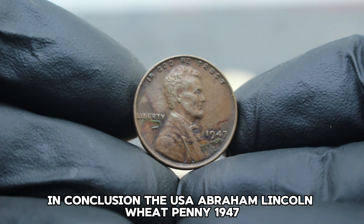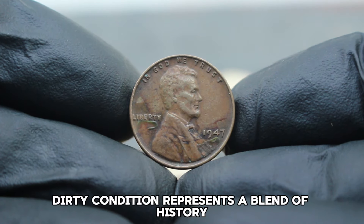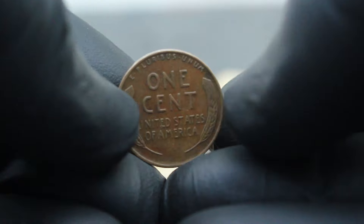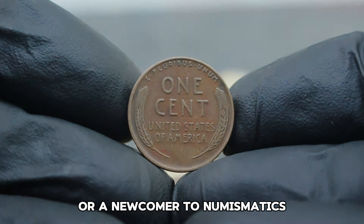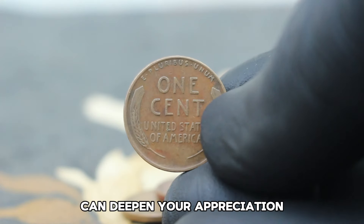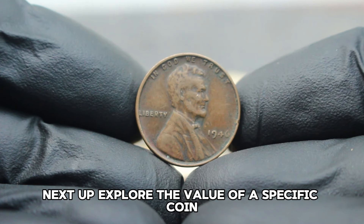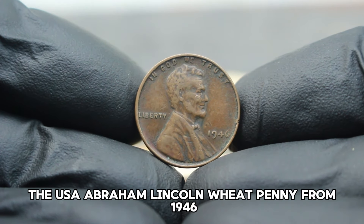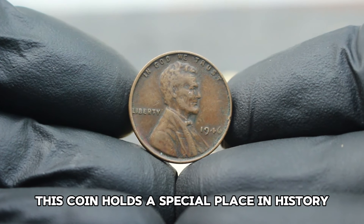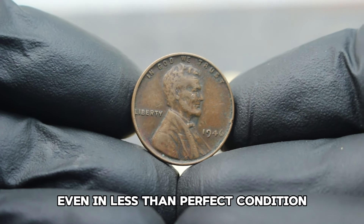The USA Abraham Lincoln Wheat Penny 1947 in color shade dirty condition represents a blend of history, rarity, and collectability. Next up: explore the value of the USA Abraham Lincoln Wheat Penny from 1946 without a mint mark in dirty condition. This coin holds a special place in history and can be quite valuable even in less than perfect condition.